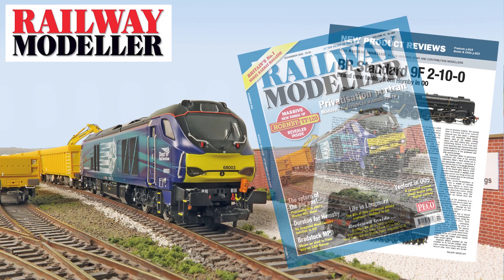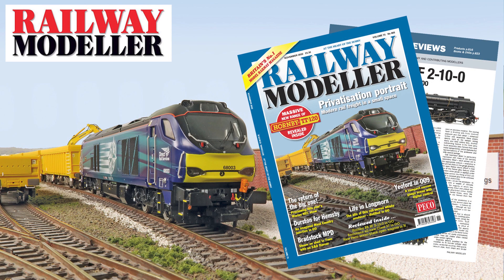The November 2022 issue of Railway Modeller is now on sale, packed full with all the latest news and reviews from the railway modelling world.